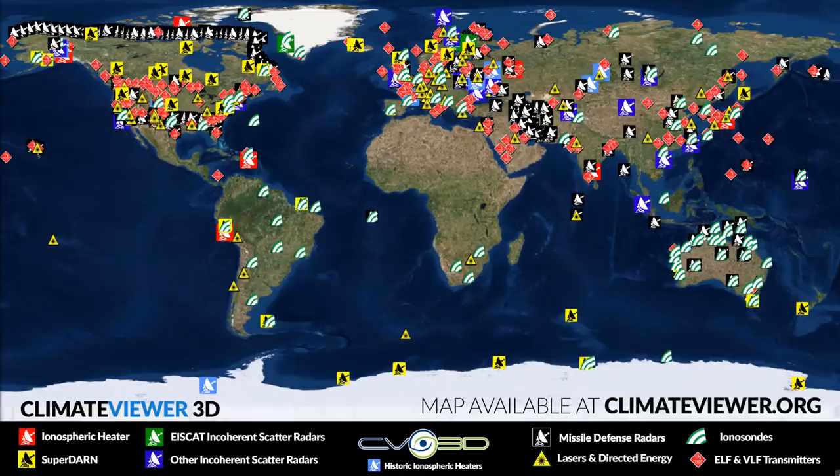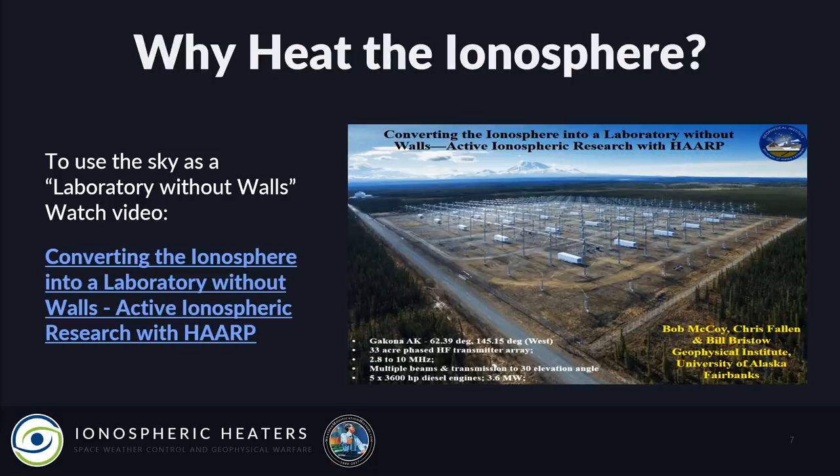Here is a map of not just the ionospheric heaters but many of the other instruments used with them, in addition to missile defense radars, lasers, direct energy sites, ionosondes, SuperDARN, and the ELF/VLF transmitters themselves. All of that's available at ClimateViewer 3D at climateviewer.org/3d. Why heat the ionosphere? To use the sky as a laboratory without walls.